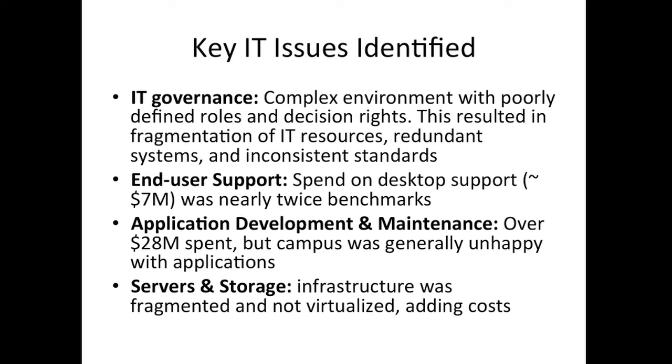They identified a bunch of key IT issues. The IT governance was very complex and led to really bad choices and decisions. There was significantly more spent on end user support than was reasonable compared to industry benchmarks. They saw a significant amount of money being spent on application development and maintenance, but people were pretty unhappy with what they were getting. And the server and storage infrastructure was fragmented across the institution.